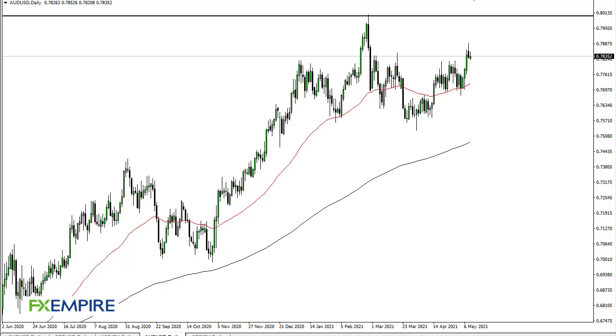From FXEmpire, this is Chris taking a look at the Aussie dollar. You can see we initially tried to rally but then gave back the gains, showing perhaps a retest to 0.78. The 50-day EMA is coming into the picture, which should offer support as well.